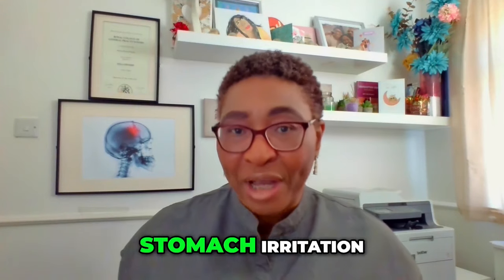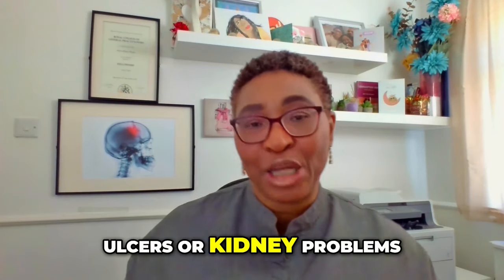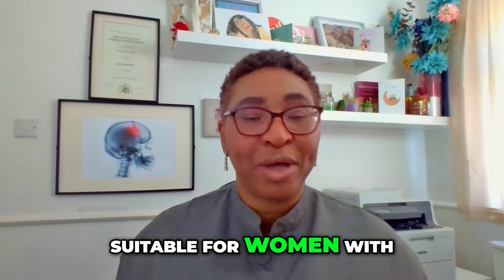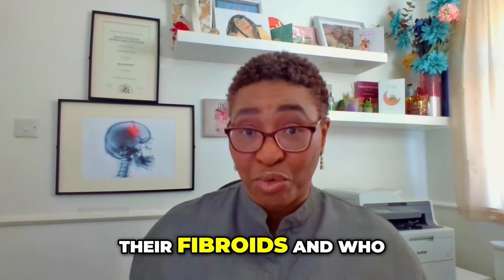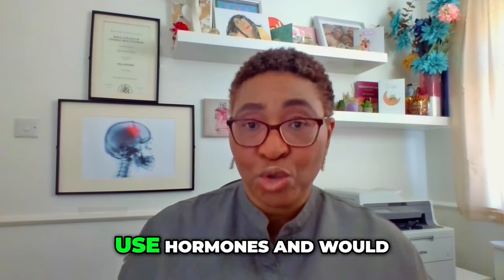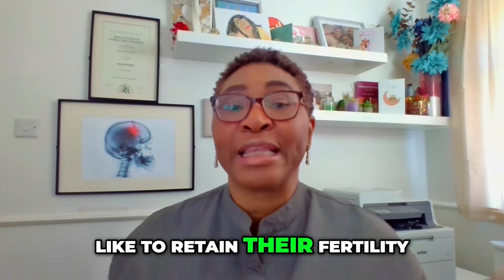Common side effects include stomach irritation, ulcers, or kidney problems. They're suitable for women with mild symptoms of pain and abnormal bleeding from their fibroids who do not want to use hormones and would like to retain their fertility.